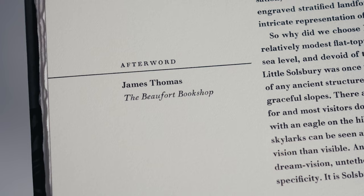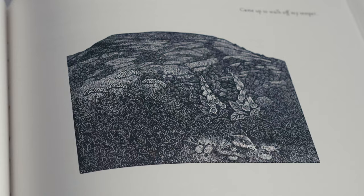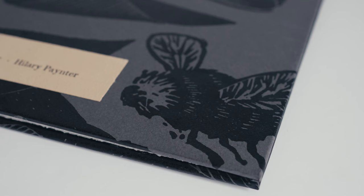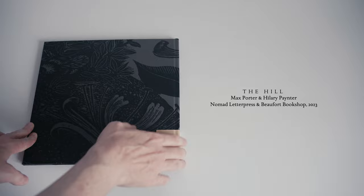In sum, this is another great example of fine press publishing from Nomad Letterpress. I see it appealing not only to those who follow the steady flow of material coming out of Whittington, but those who know and like Max Porter's writing, those who appreciate fine wood engraving, those who enjoy books that evoke a bucolic England, and those who are looking for a way to sample modern private press publishing at a modest and reasonable price. I'd gladly recommend the book to people in all of these categories.